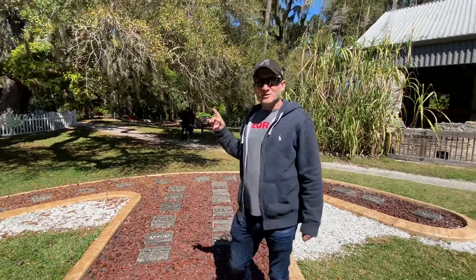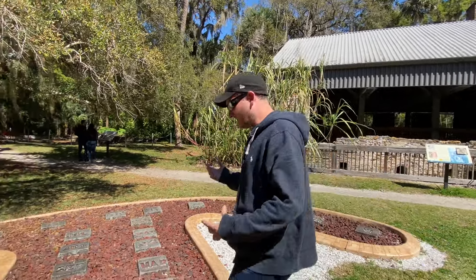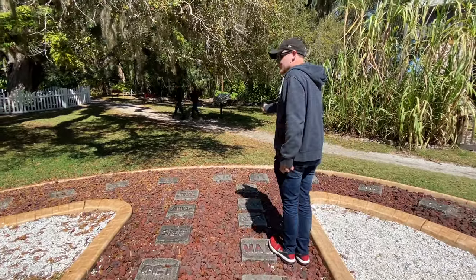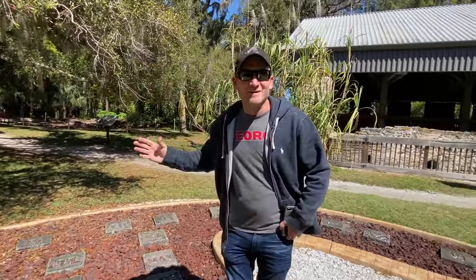We made our way over here and found the human sundial. This actually used to be part of the roadside attraction when it was Bongo Land, and they've recreated it now. Standing by the March marker, it's pointing just past the 12, and sure enough it is 12:09. So the human sundial works — that is incredible.